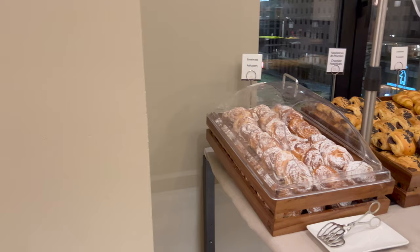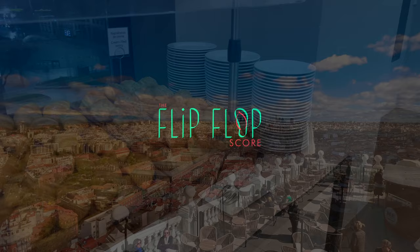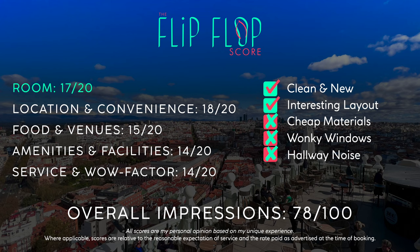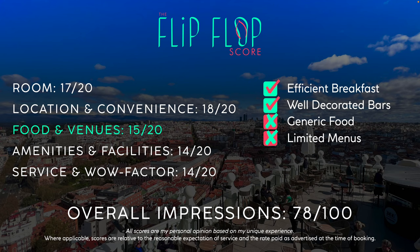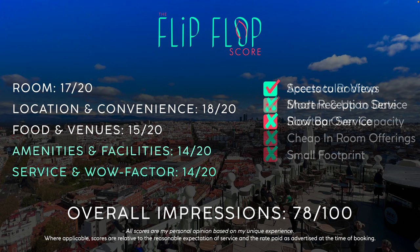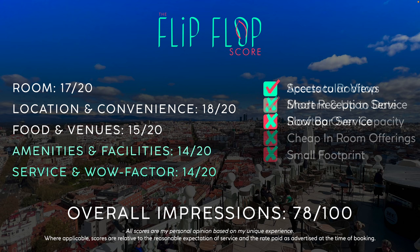As we head into the flip-flop score — it was okay. You could surely do better, but during some times of the year the hotel does offer a decent value, especially if this is the part of the city you want to stay in. It was clean, modern, and mostly comfortable, and sometimes that's just about all you need. I do hope you enjoyed this video and found it to be useful. Please give it a thumbs up and subscribe for three new videos each week. I will see you next time on my Air France flight to Paris.